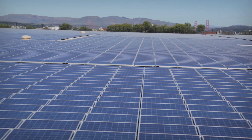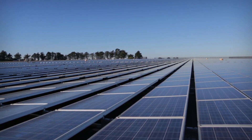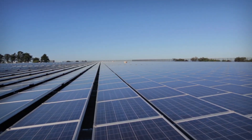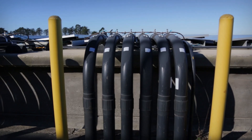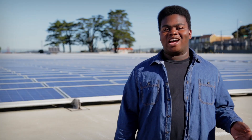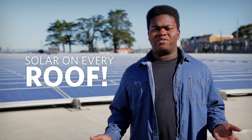Photovoltaic cells actually absorb the energy of the sun. This energy hits the solar cells, exciting electrons in a semiconductor. These electrons can be captured and converted into clean electricity. That's so cool — why aren't there solar panels on every roof, especially if it's good for the environment?